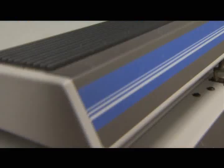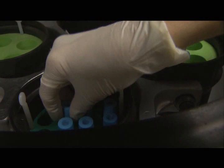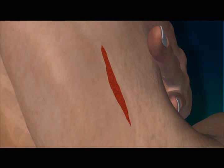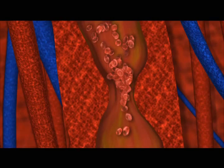Our bodies have developed an efficient mechanism to control bleeding. When the system is defective, it throws the process off balance — this is what happens with Von Willebrand disease. When a blood vessel is damaged and starts bleeding, it triggers a three-step process. First, the vessel constricts, slowing the flow of blood to the injured area.